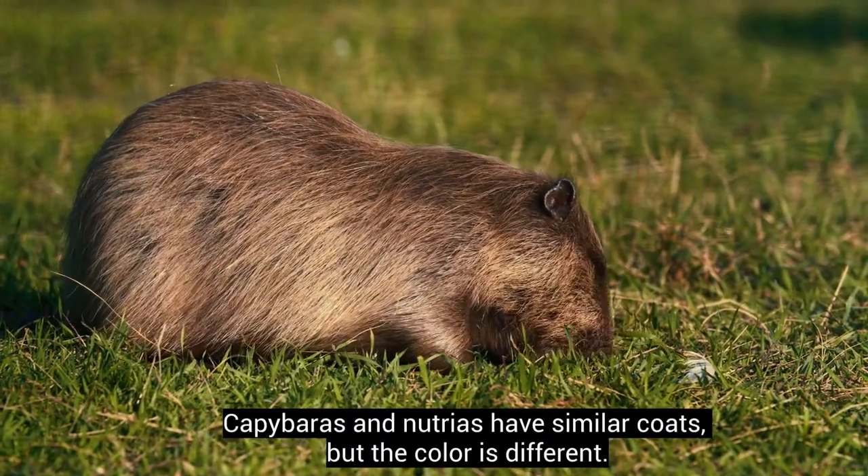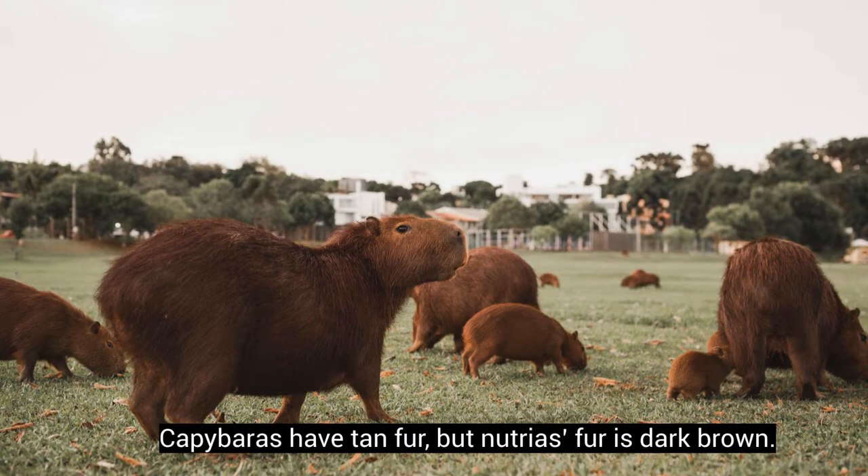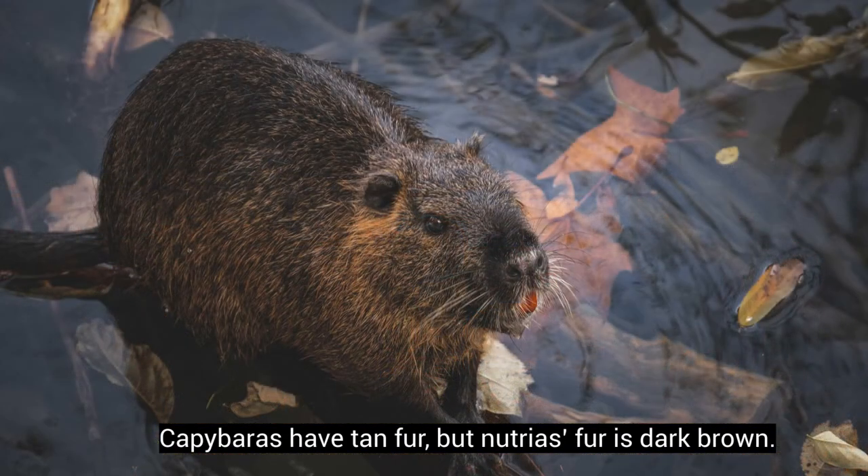Capybaras and Nutrias have similar coats, but the colour is different. Capybaras have tan fur, but Nutrias' fur is dark brown.